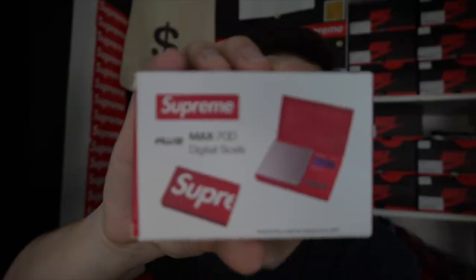Alright, next up — for my trap homies, shoutout to y'all — we have the Supreme scale. This did release last season and is going for about $89 on StockX. I'm not gonna open it obviously because I'm not gonna use it; eventually I'm gonna sell it. By the way, this is authentic — this did release from Supreme. This is not fake. A lot of people think for some reason Supreme would not release scales, but they did.